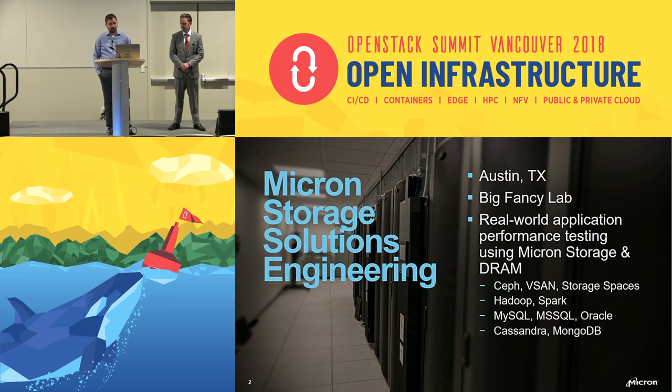Just a quick bit about me and my team. I work for the Micron Storage Solutions Engineering team in Austin, Texas. We have a big fancy lab, and we do real-world application performance testing using Micron SSDs and DRAM. We have folks working on Ceph, vSAN, storage spaces, Hadoop, Spark, and all kinds of different applications to basically prove how fast Micron's SSDs can go in real-world applications.